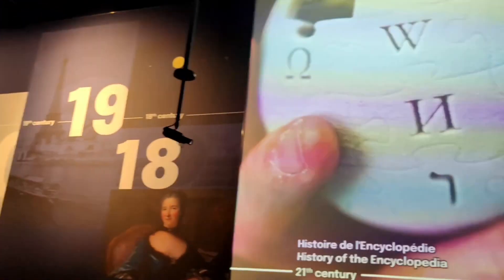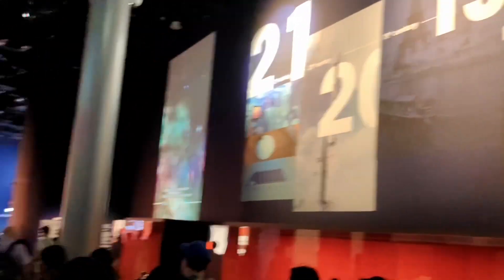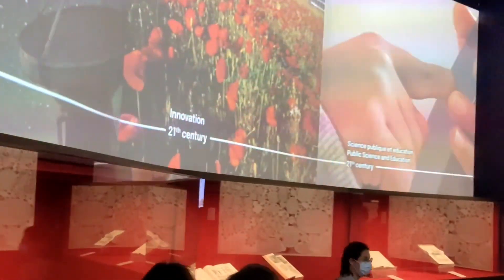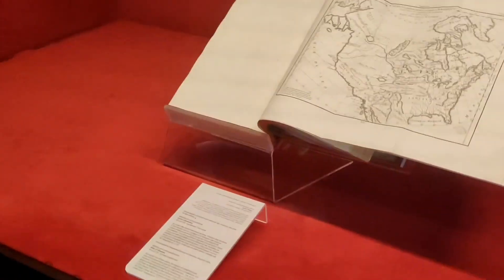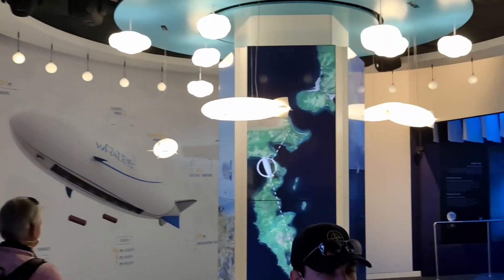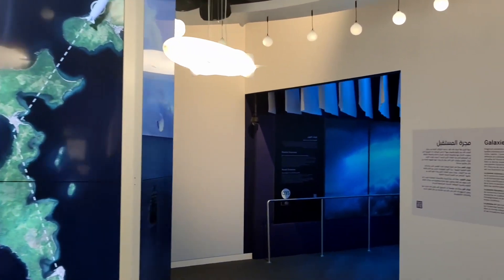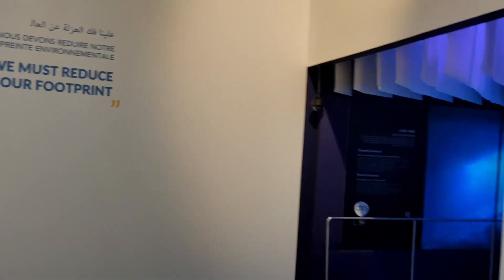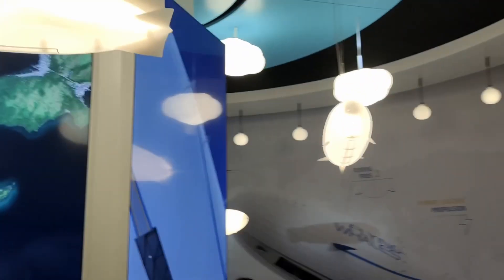Expo 2020 gave France a platform to bring the nation's concept of light-speed human development in a French style. With illuminated photovoltaic tiles on the exterior design and glowing dreamscapes within the building, this pavilion represents powered sustainability.